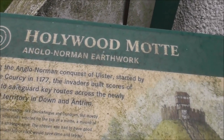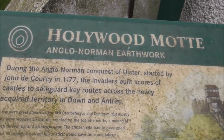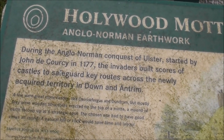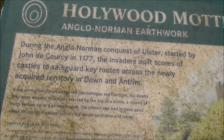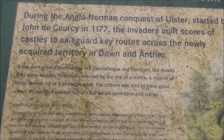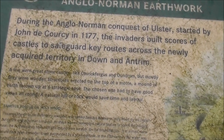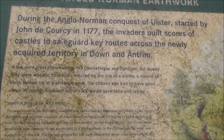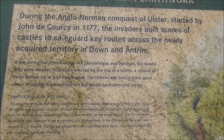During the Anglo-Norman conquest of Ulster, started by John de Courcy in 1177, the invaders built scores of castles to safeguard key routes across the newly acquired territory of Down and Antrim. A few were stone castles like Carrickfergus and Dundrum, but mostly they were wooden structures erected on top of a mott — a mound of earth thrown up at a strategic spot. The chosen site had to have a good view all round; a natural hill of rock would save time and labour.